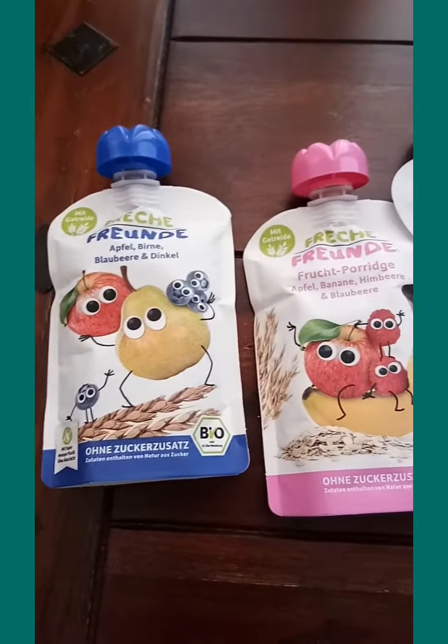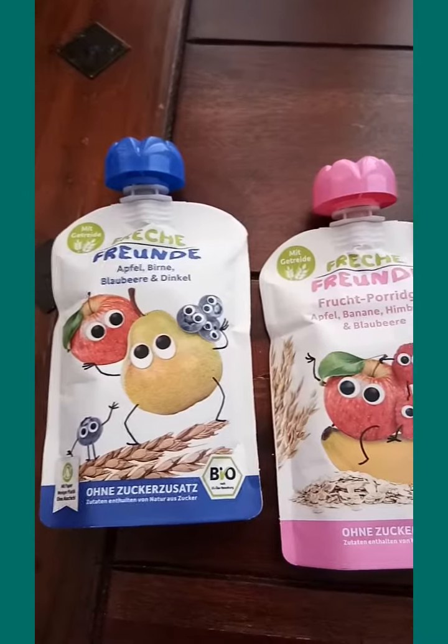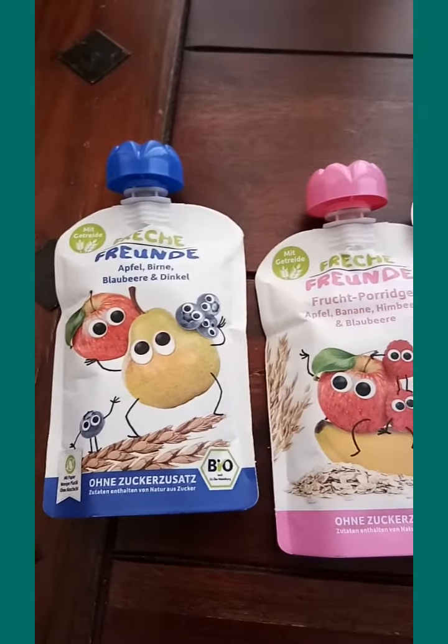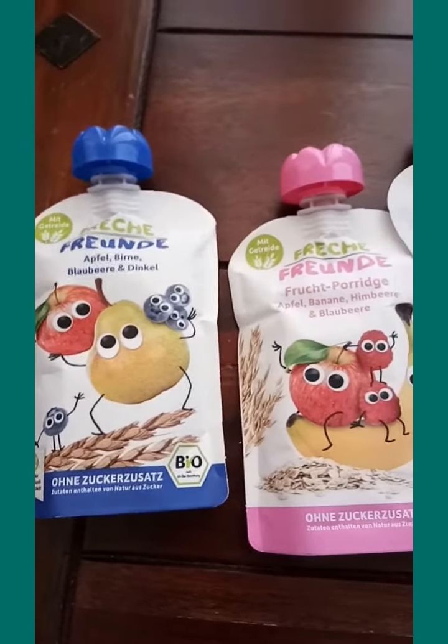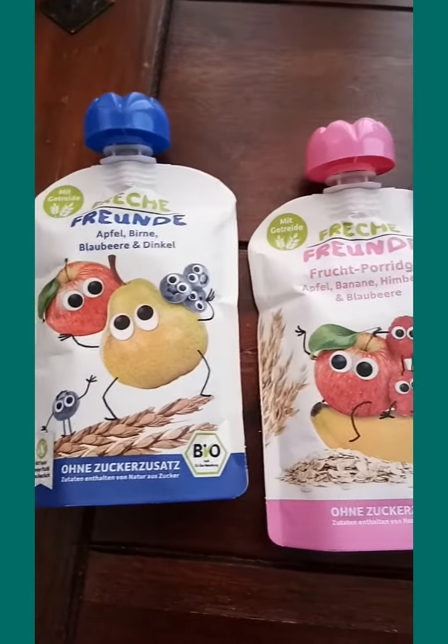Hi everyone, welcome back to my channel, it's me Karen. I just wanted to share with you guys what I have got for Norvin for a quick grab for snacks or an additional for his breakfast.